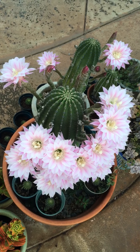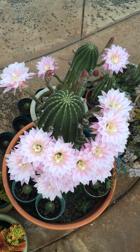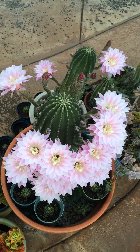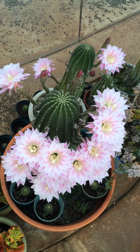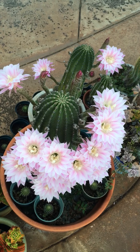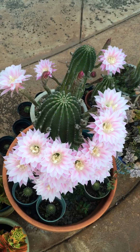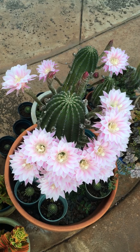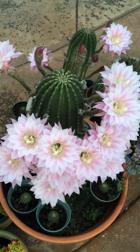Unfortunately these flowers will just bloom once in a day and then close up and die, so this won't be here tomorrow — these will be all wilted. But there'll be some new ones opening up.